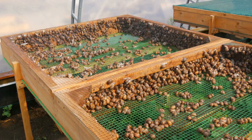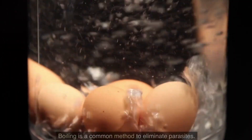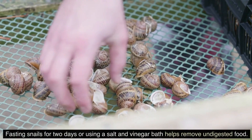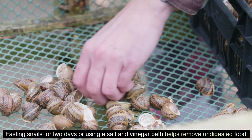How to clean apple snails? Snails may carry parasites, so thorough cleaning is essential. Boiling is a common method to eliminate parasites. Fasting snails for two days and using a salt and vinegar bath helps remove undigested food.